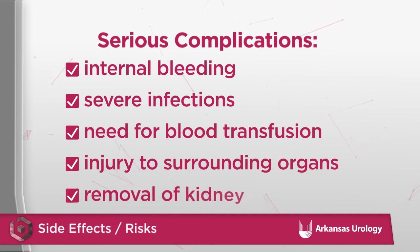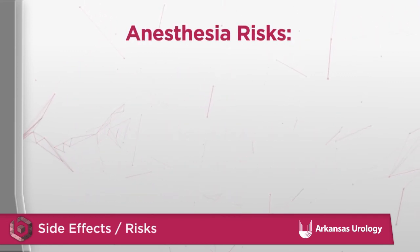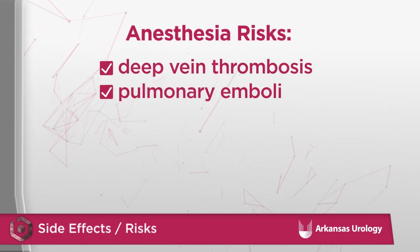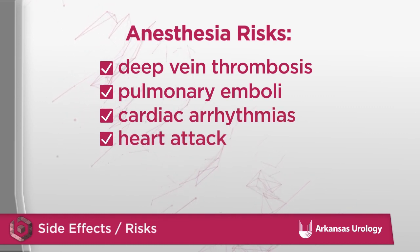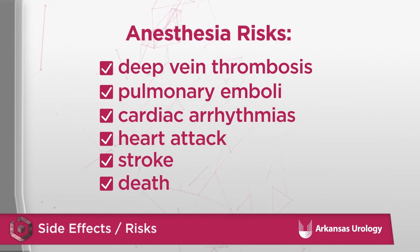The need for surgery to remove a kidney after lithotripsy has been reported. Other risks associated with the surgery include the risk of anesthesia itself, deep vein thrombosis, blood clots that travel to the lungs called pulmonary emboli, cardiac arrhythmias, heart attacks, or stroke. The risk of death from a surgical procedure is extremely small.